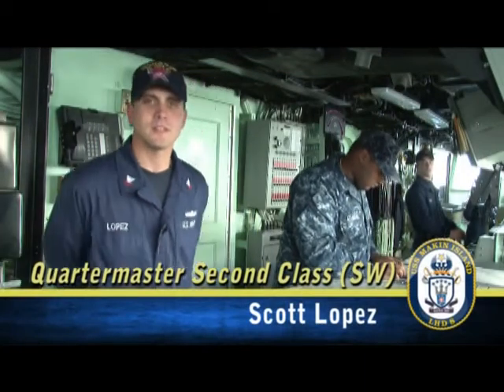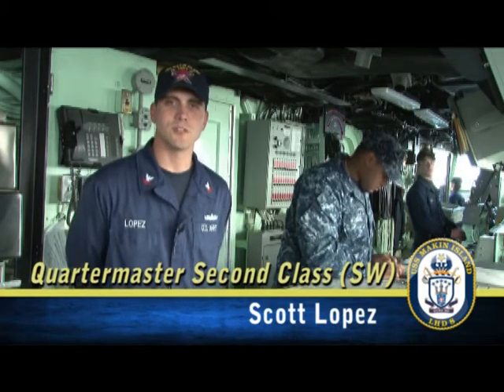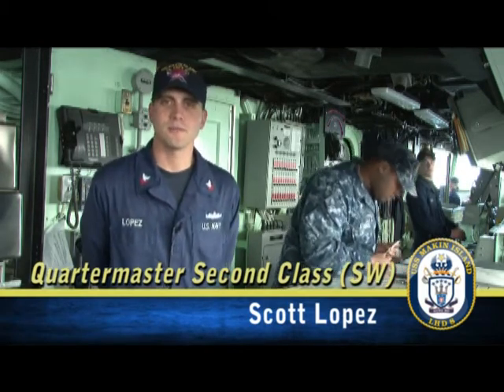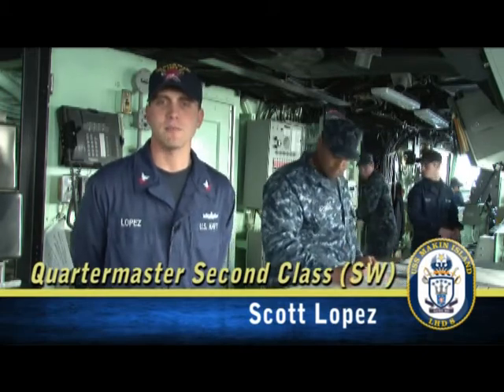Hi, John. I'm QMT Lopez. I've been in the Navy for six and a half years. I am the Navigation Department's Sports Center Supervisor and Quartermaster of the Watch. On a daily basis, we assist the officer of the deck in all aspects of navigation.